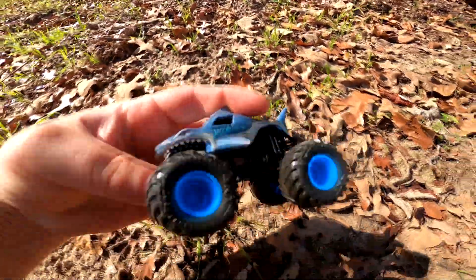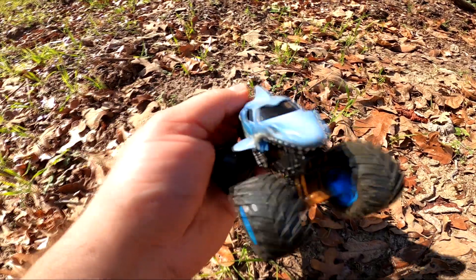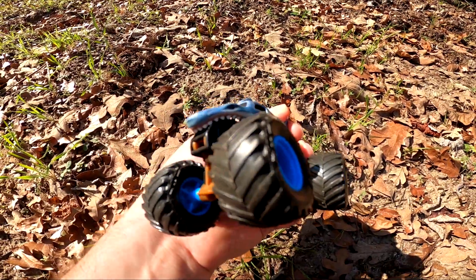Whoa, it's a giant shark! You're not supposed to be in the water, shark! Aren't you thirsty? It's Megalodon! So cool.